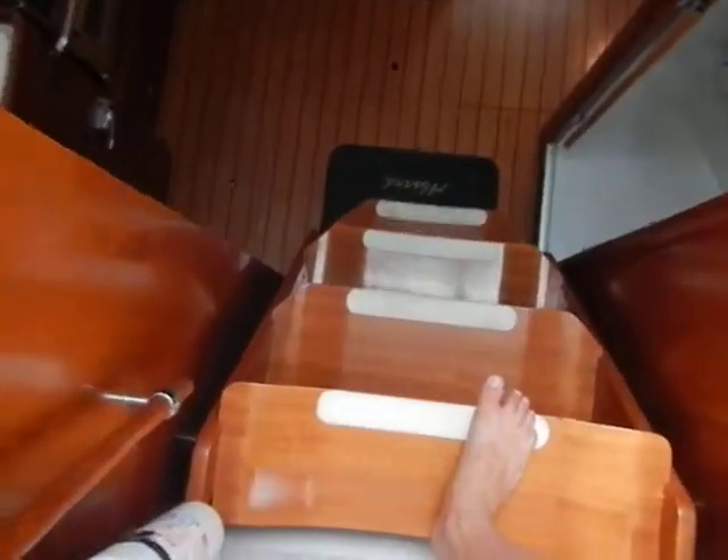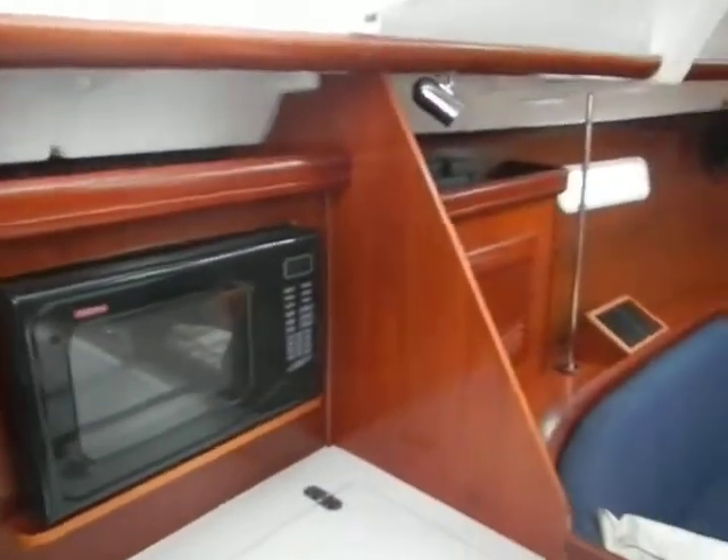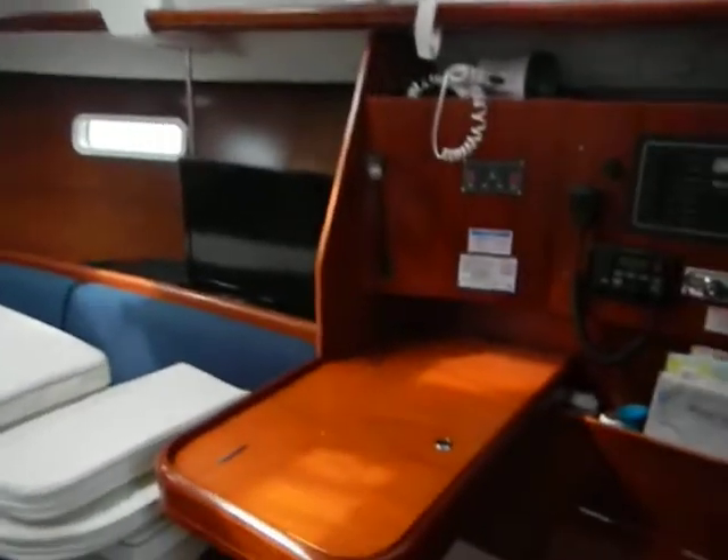Going below, nice companionway steps. A lot of the nice darker cherry wood, but still with the white cabin top, so it's not so dark down here, but still pretty.